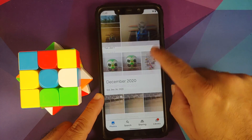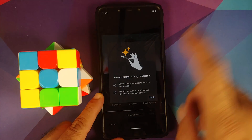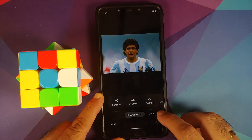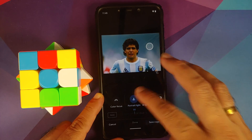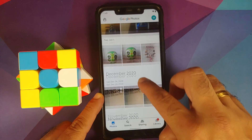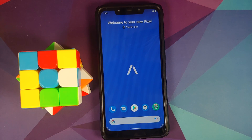We can also try editing a picture to see if Portrait Light is working. After the loading bar, Portrait Light is working without any issues. One important thing to note is that Portrait Light only works on human objects.